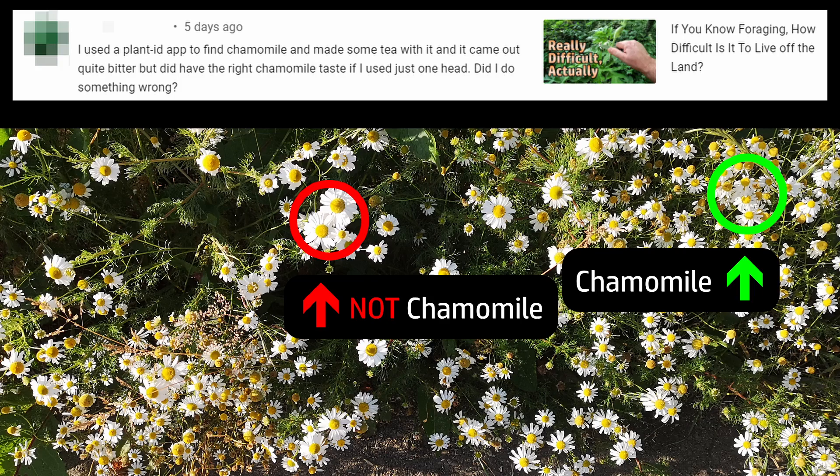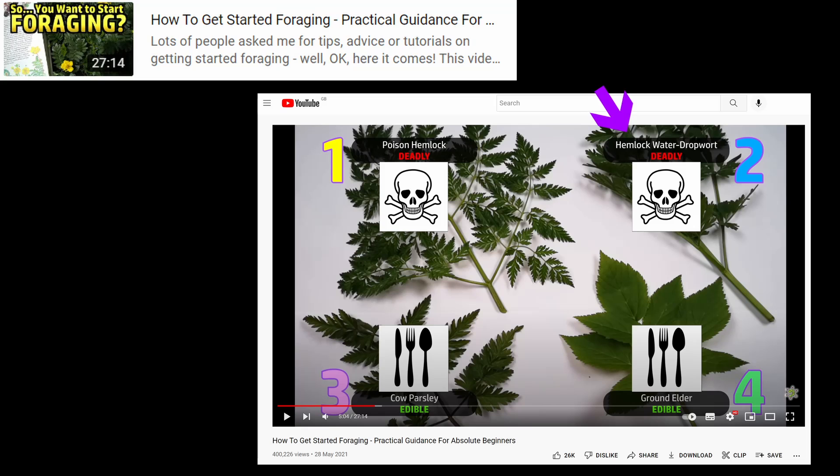It's a bit less likely that the wrong kind of chamomile would poison you to death, but as we saw in the getting started foraging video, there are other mistakes that you could make between similar-looking plants that are not so easy to just walk off.